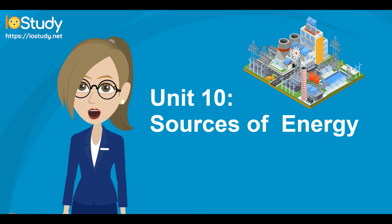Hi guys, today we are going to explore an interesting topic — sources of energy. Now let's start with Unit 10.